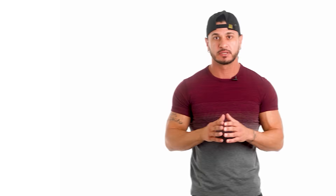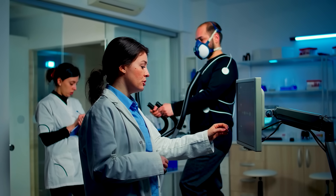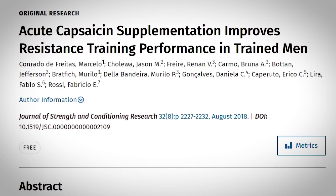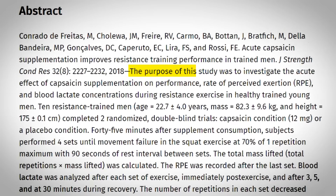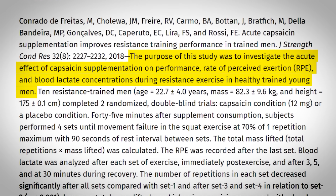Pre-workout food number five: chili peppers. Chili peppers, revered for their fiery kick, are another great addition to your pre-workout nutrition. Capsaicin, the compound responsible for their heat, has gained attention among sport scientists for its potential to elevate exercise performance. One randomized double-blind trial published in the Journal of Strength and Conditioning Research sought to determine the acute effects of capsaicin on resistance training performance.